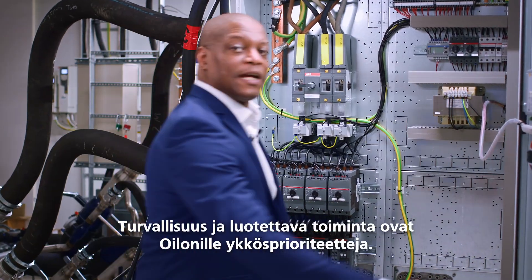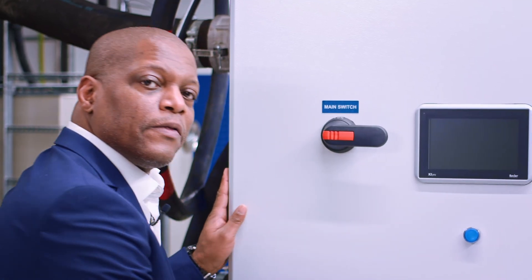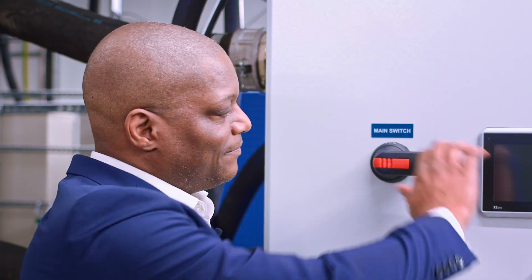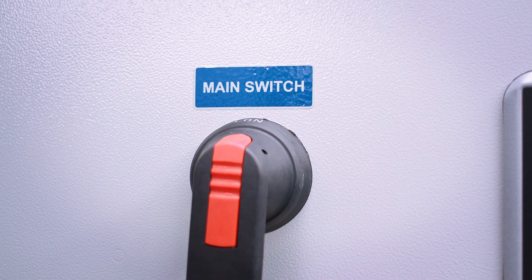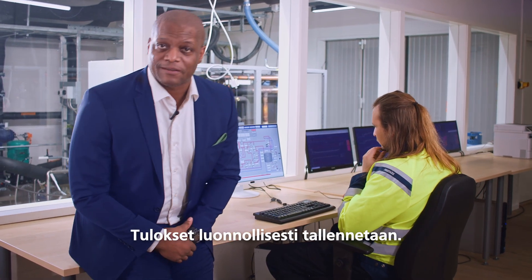Safety and reliable operations are Oylons number one priorities. That is why the operation of the pumps are tested across several stages. It all culminates in a test bench trial run, and naturally the results are logged.